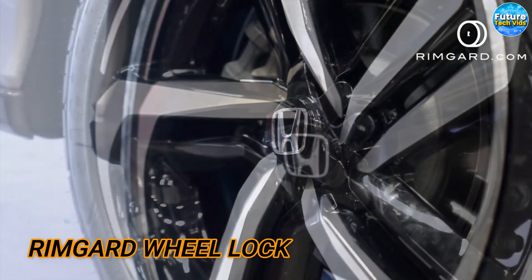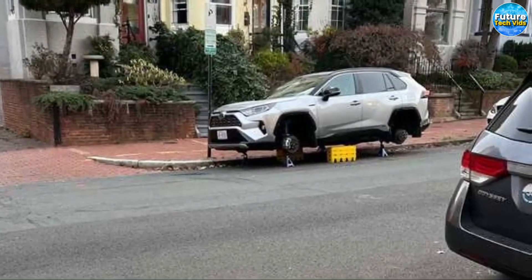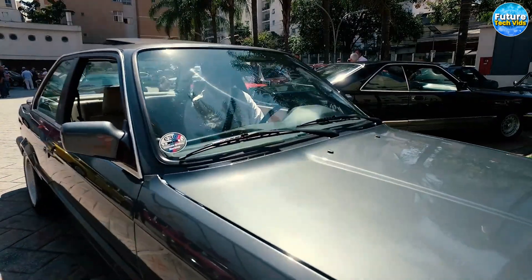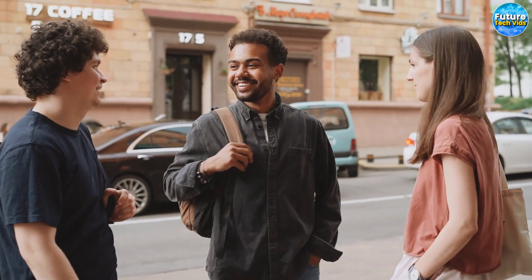The Rimguard Wheelock. Today we're talking about something that's unfortunately a reality for a lot of car owners out there: tire theft. Whether you're parked in a busy city or a remote location, it can happen to anyone. But don't worry, because we've got the solution for you — Rimguard. Whether you're leaving your car on the street or in a secluded area, you can finally have peace of mind knowing that your wheels are secure and protected.